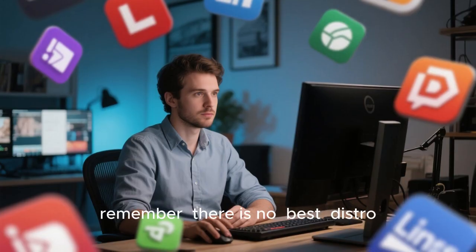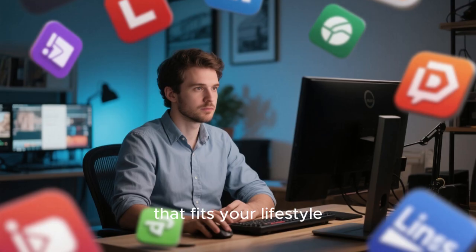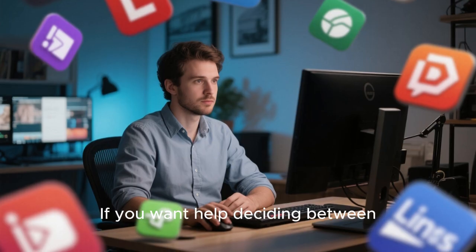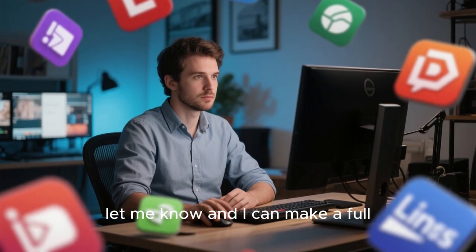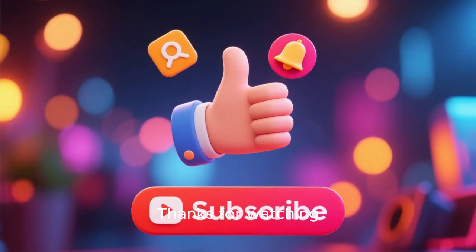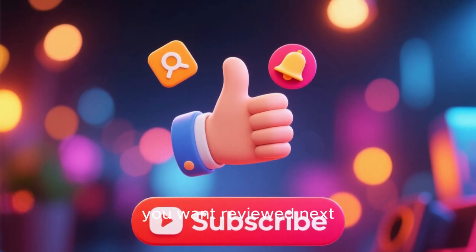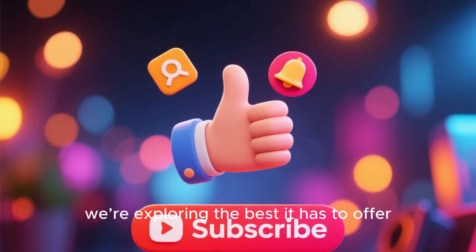As we wrap up this video, remember: there is no best distro. There is only the distro that fits your lifestyle. Fedora 43 and Zorin OS are both excellent, but for completely different reasons. If you want help deciding between Fedora versus Ubuntu versus Zorin versus Linux Mint, let me know and I can make a full comparison video for that as well. Thanks for watching. If you found this comparison helpful, leave a like, subscribe, and tell me which distro you want reviewed next. Linux is getting better every year and together we're exploring the best it has to offer.